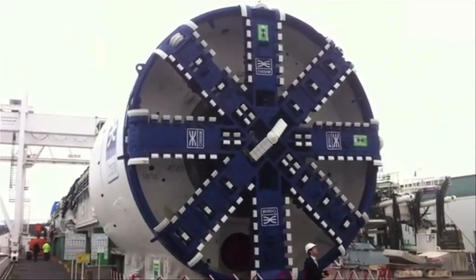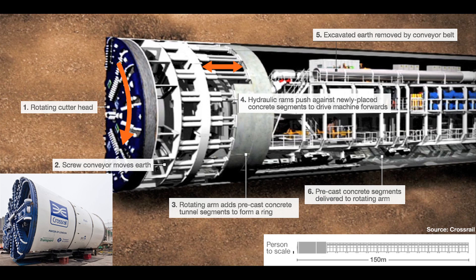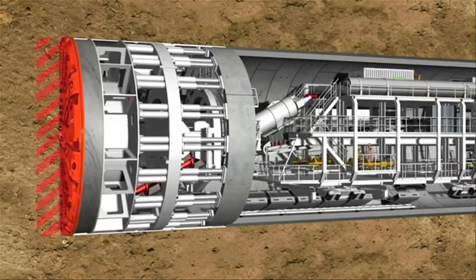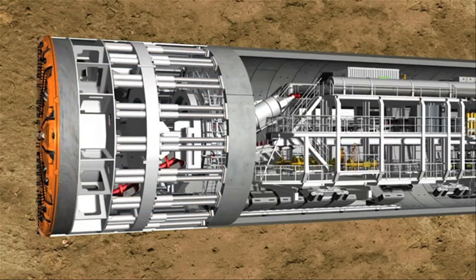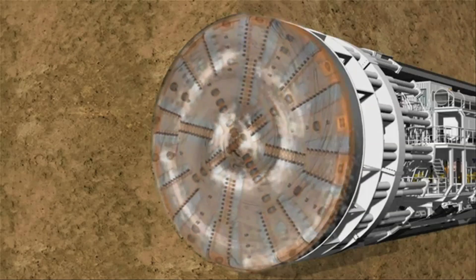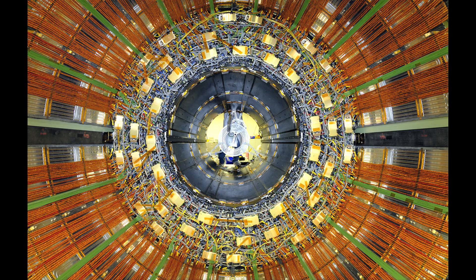To dig through the Earth, tunnel boring machines are used, like this one, which plans to dig below London over the next three years. The 150-meter-long machines weigh nearly a thousand tons and operate 24 hours a day, digging about 100 meters per week.